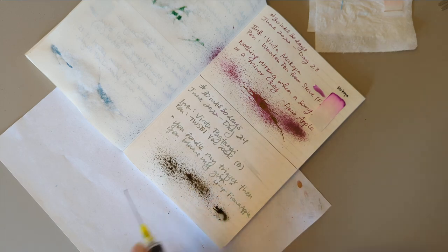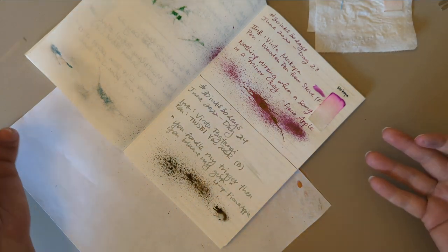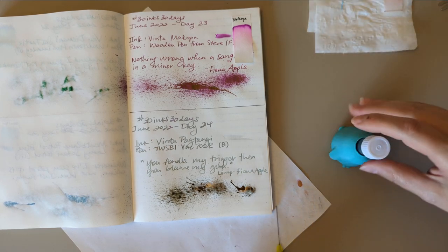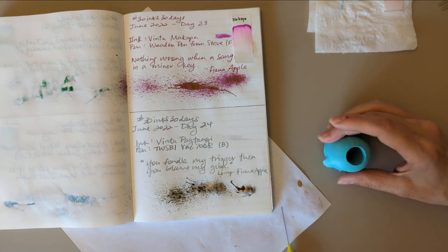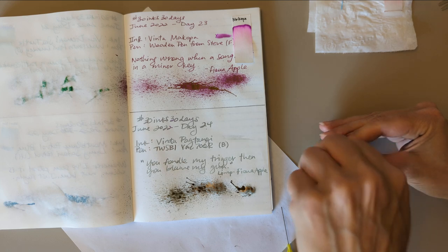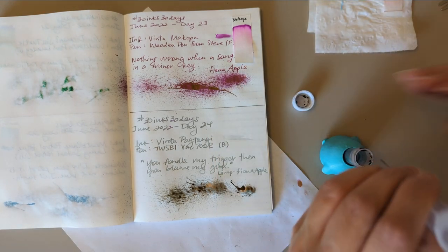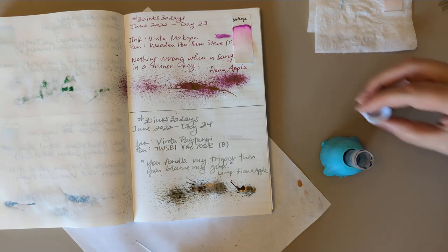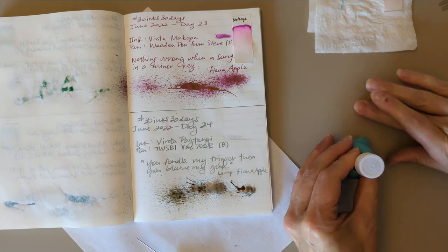I just watched Manda's splat — what day was that, the 21st maybe? If you don't watch Manda, you gotta at least watch that one. I laughed because it kept going wrong and it was funny at first, and then I felt guilty because she was having a hard time. But it was funny — hopefully she's laughing about it now.